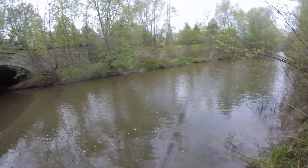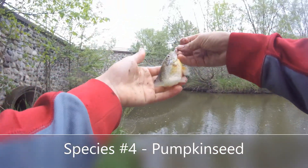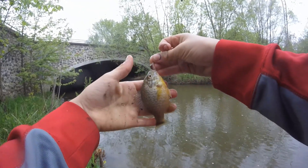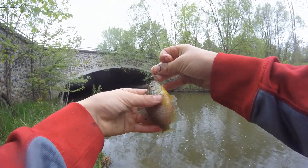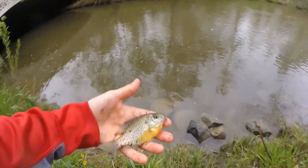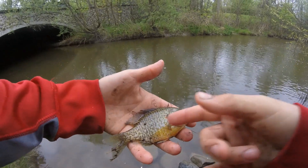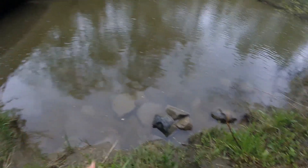Got him. What do we got here? A pumpkinseed! Whoa, another sunfish. That's our fourth species of the day right there. I believe this is either a pumpkinseed or a bluegill — very pretty fish. I think it's a pumpkinseed because it has that red by its ear. Well, let's let them go. See you later.